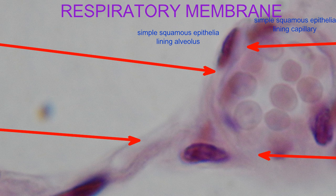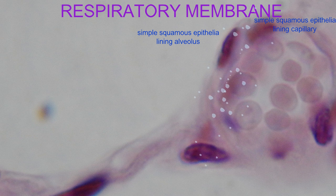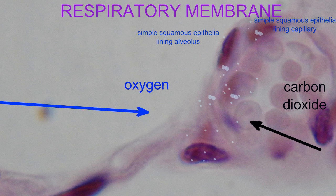Air cannot mix with this blood, nor blood enter the air sac. But because the junction of these two is so thin — composed only of the simple squamous epithelia of the alveolus and its basement membrane, and the simple squamous epithelia of the capillary and its basement membrane — a respiratory membrane is formed, which is only half a micron across.